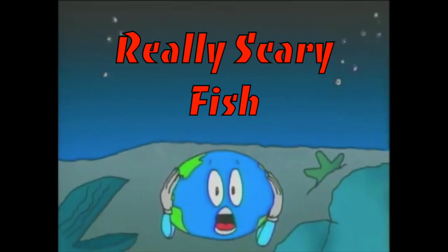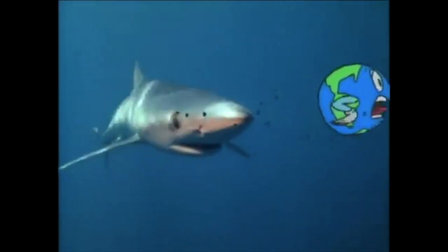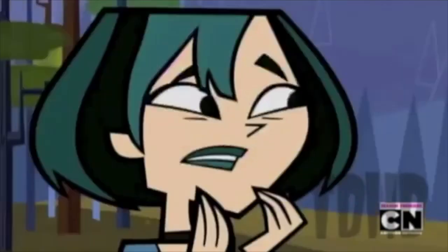This portion of Really Wild Animals is brought to you by Really Scary Fish! Oh, sharks! Swim for your lives! Hey, wait a minute. What are those guys doing? Aren't they afraid they'll be ripped to shreds?